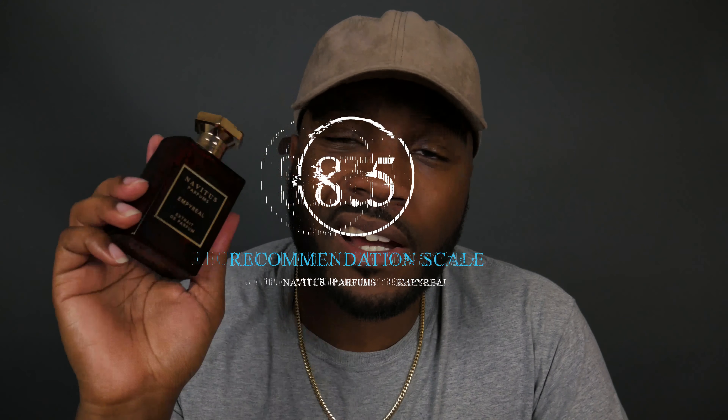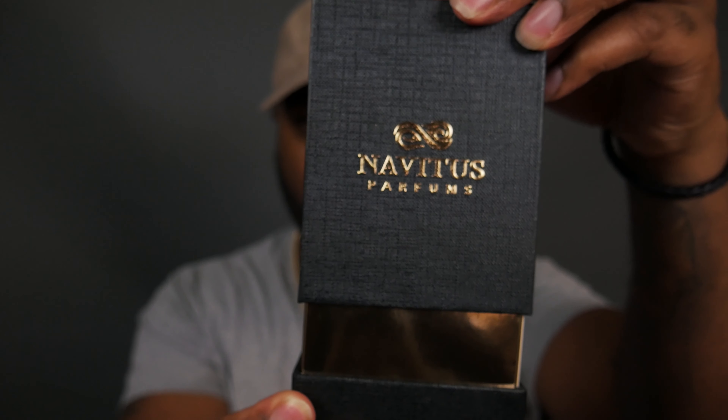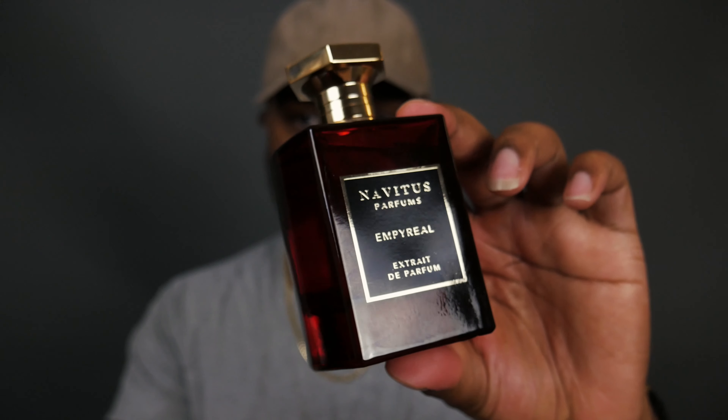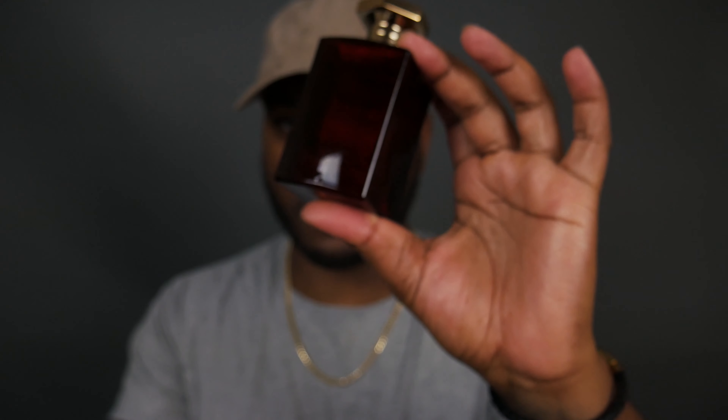You will definitely be asked what you're wearing. When it comes to giving this fragrance a rating on the recommendation scale, I would give it an 8.5. I definitely like this fragrance; for me personally I would like it to be a little bit stronger. Even though this is an extrait de parfum, I'd like more projection — something that pops off the skin so people can notice it from three to four feet away with a bit more sillage. But other than that, it's a fantastic smelling fragrance.